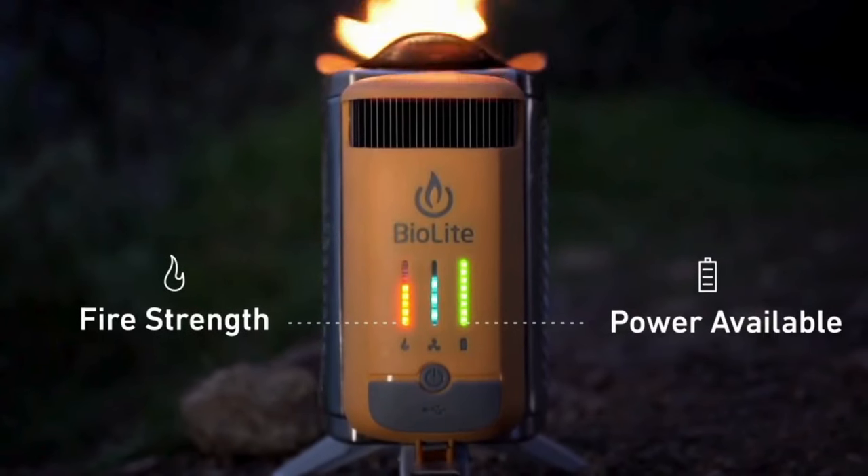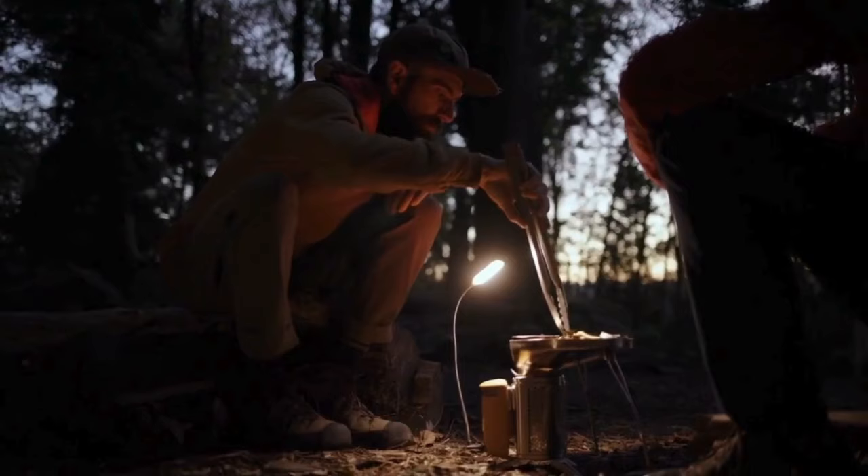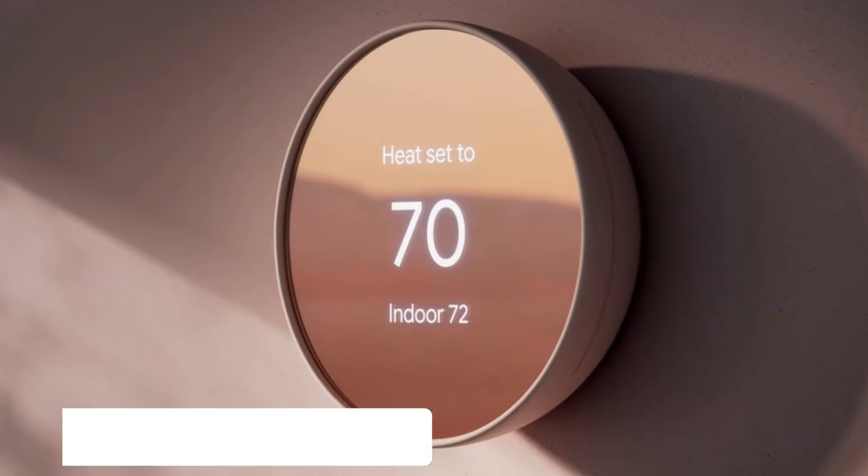Cooking with natural materials reduces the need for disposable batteries and fuel, making it a sustainable choice for outdoor enthusiasts.